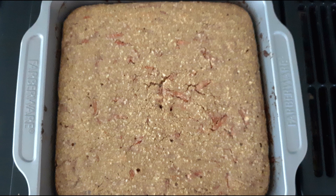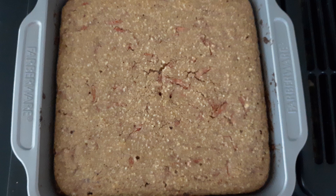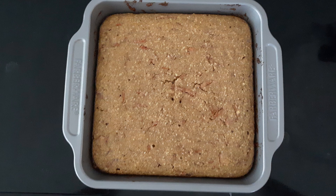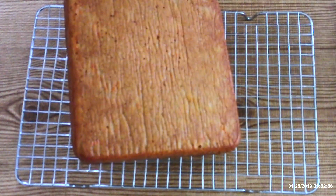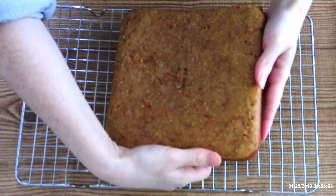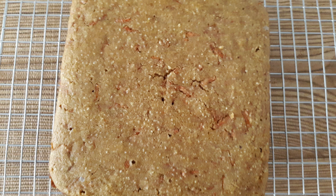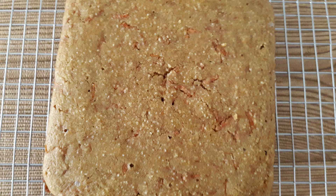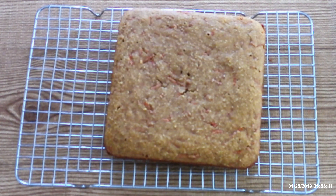Once it's done baking, allow it to cool in the pan for at least one hour. Then use a butter knife to gently separate the edges of the cake from the pan. You can either leave the cake in the pan to cool completely, or carefully turn it onto a wire rack. Gluten-free cakes are fragile when warm, so go slowly and carefully. Let it cool completely before frosting.